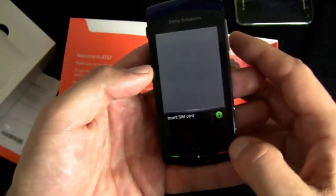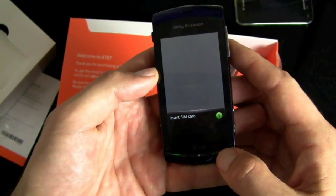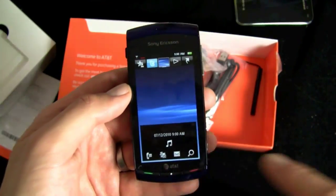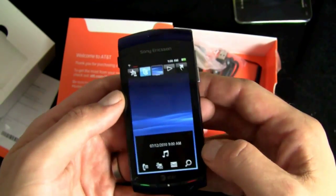I thought this was coming with a SIM card, but apparently it's not. So hang on one second — I actually have a SIM card for once. Let me get that in here. All right, we're back, SIM card in place. The date and time are wrong, but that's fine.